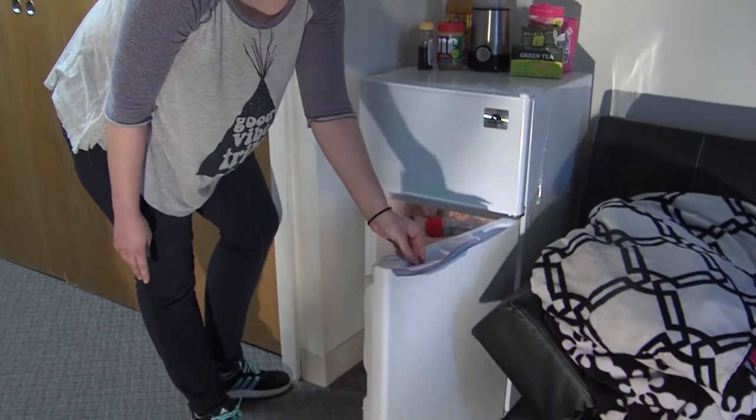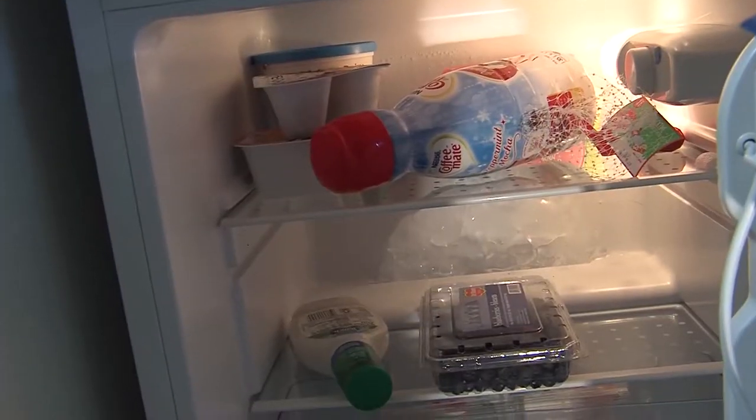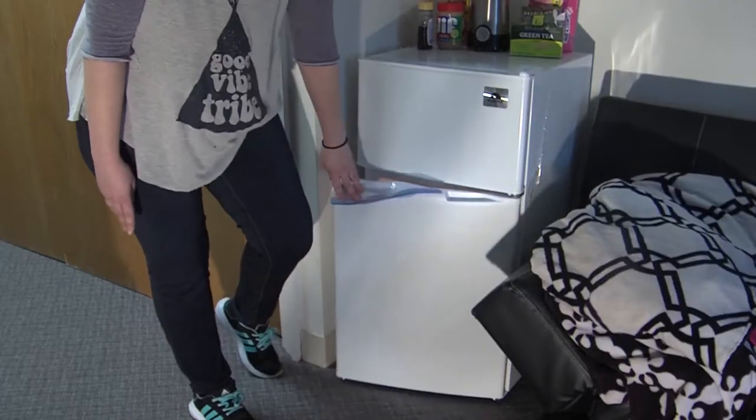And then inside my fridge I have of course you know fruit, yogurt, and then coffee creamer because I can't live without my coffee.